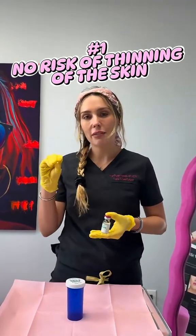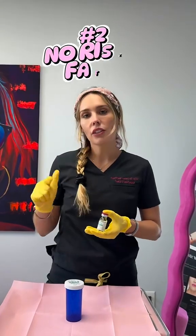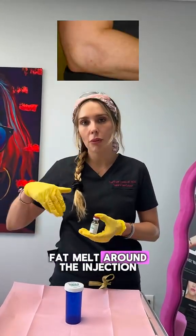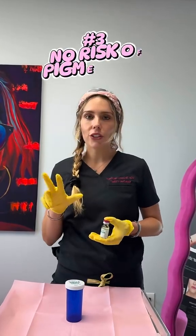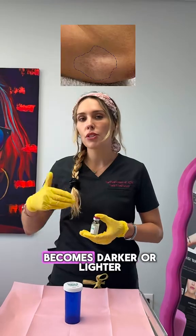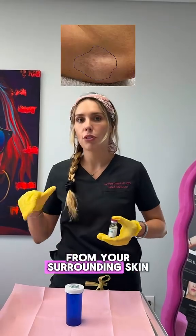Why? First, you don't have the risk of thinning of the skin. Second, you don't have the risk of fat atrophy, which means that the fat melts around the injection. And third, you don't have the risk of pigment changes, so that the skin becomes darker or lighter from your surrounding skin.